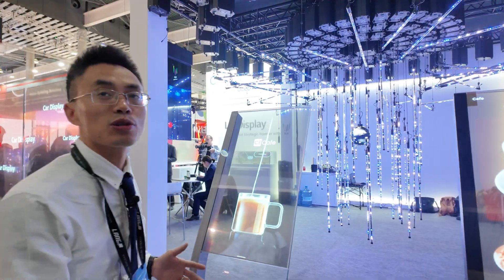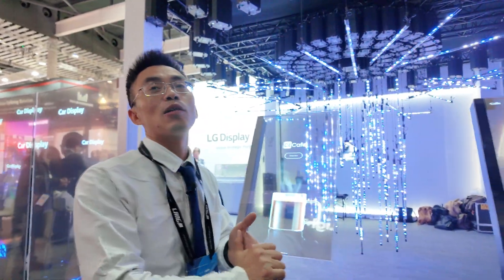Hi, this is Alex. Today we're going to show the fantastic 13-inch transparent OLED display. CE OLED is our company.